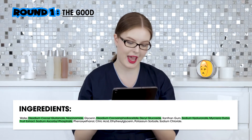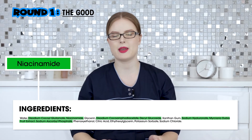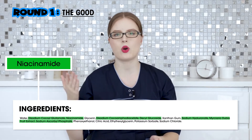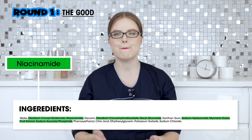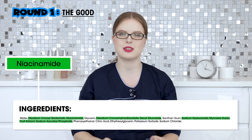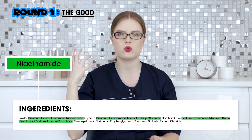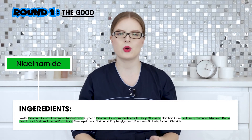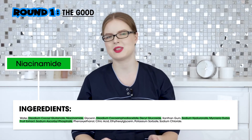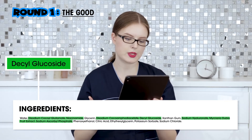Then we have niacinamide. This product is so overhyped — it's basically vitamin B3. It does play a role in building a healthy hydrolipid protective barrier, but it is not necessary for everybody. It's rather a mild skin conditioning agent that may help decrease the appearance of some imperfections, but it doesn't do really much long term. You do not necessarily have to have this ingredient in your skincare regimen.